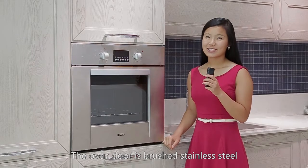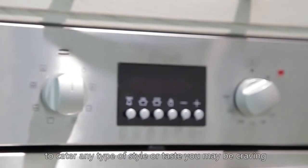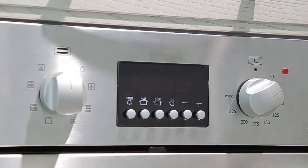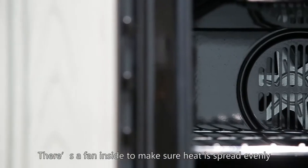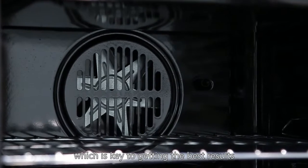The oven door is brushed stainless steel, and the oven has seven different settings to cater to any type of style or taste you may be craving. There's a fan inside to make sure heat is spread evenly, which is key to getting the best results.